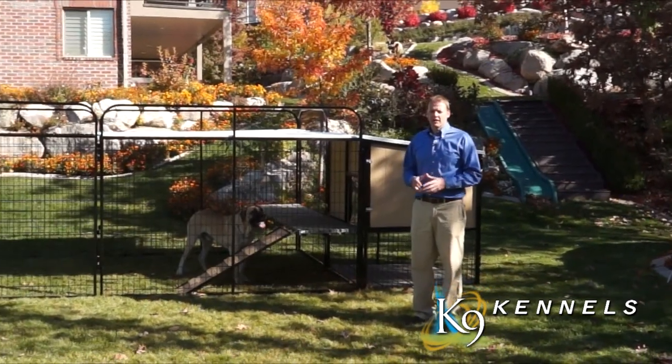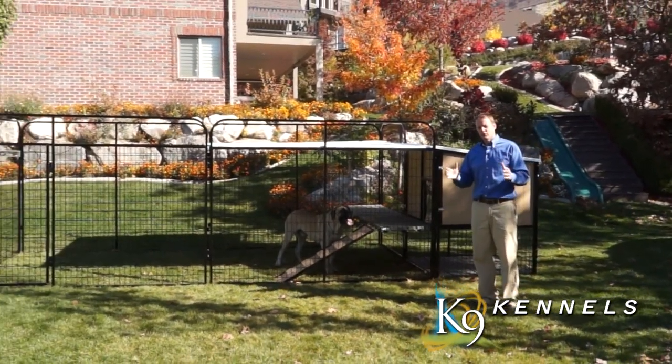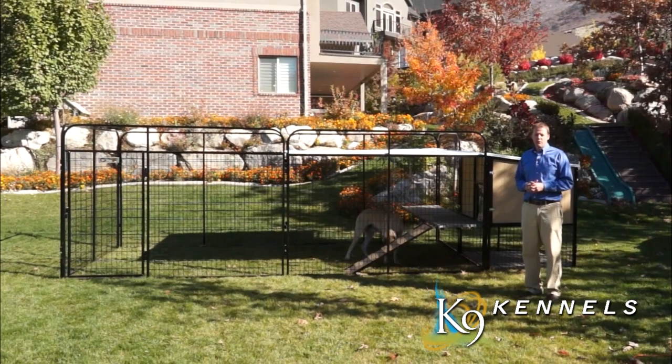Welcome to the K9 Kennel Store website. If you're looking for a dog house for a large dog, you're in the right place.